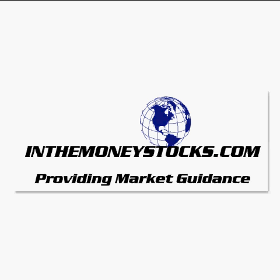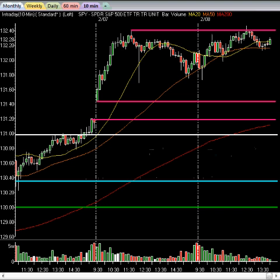Hey folks, welcome to Market Intraday Analysis by InTheMoneyStocks.com, your leaders in pure technical analysis, avoiding all that Wall Street hype. Today, Tuesday, February 8th, 2011.